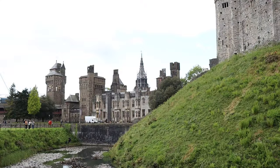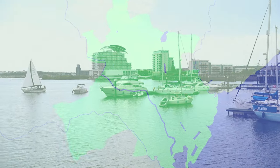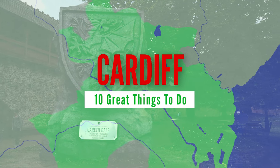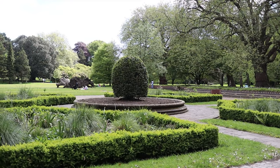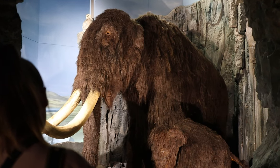Hello everyone and welcome. In this video I'm going to show you 10 great things that you can do in Cardiff. Cardiff is the capital city and the largest city in Wales, so obviously there are so many great things to do here including parks, castles, museums and more.